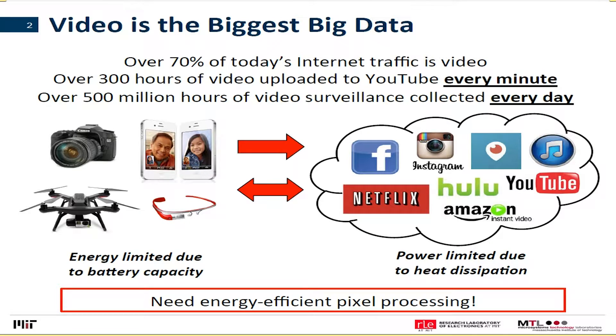If you think of the amount of video content being generated just from the consumer level, over 300 hours of video is being uploaded to YouTube every minute. This statistic is two years old, so now that number is much higher. And Facebook has a lot of video now too, not just YouTube.